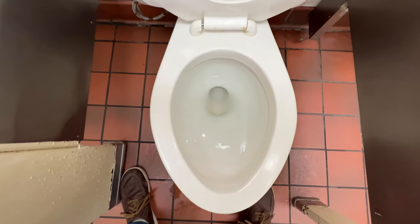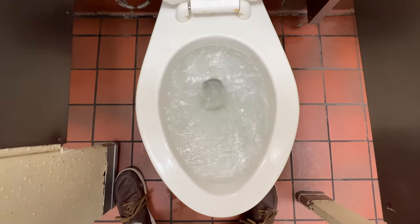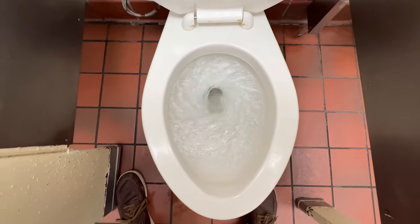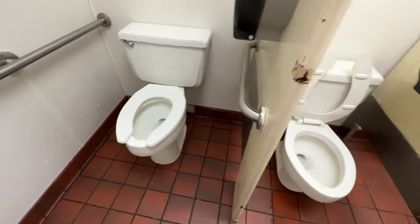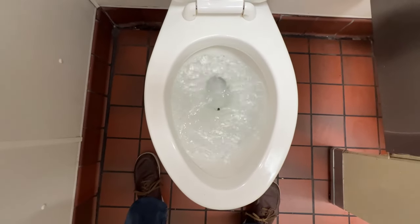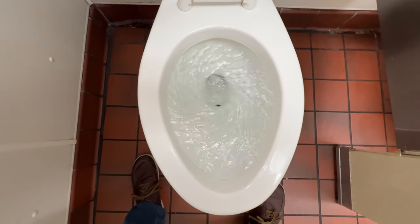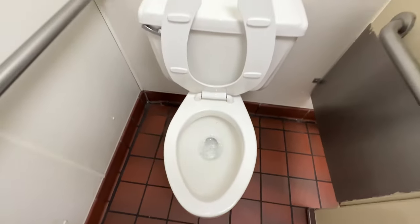It is a vintage American Standard. These have great flushes. Awesome. This one here is a comfort height. Perfect.